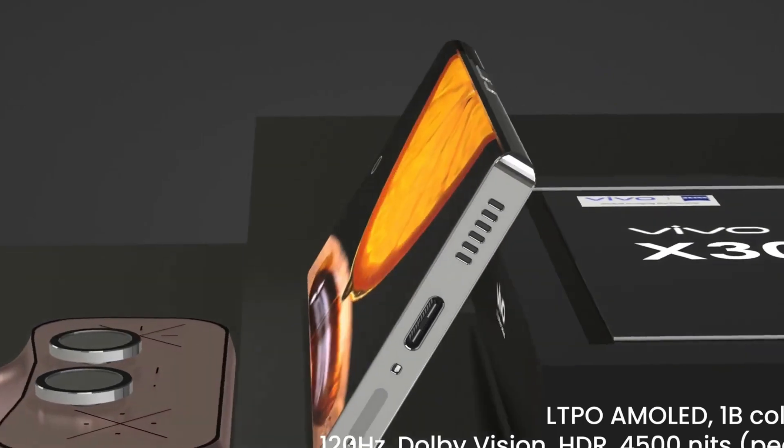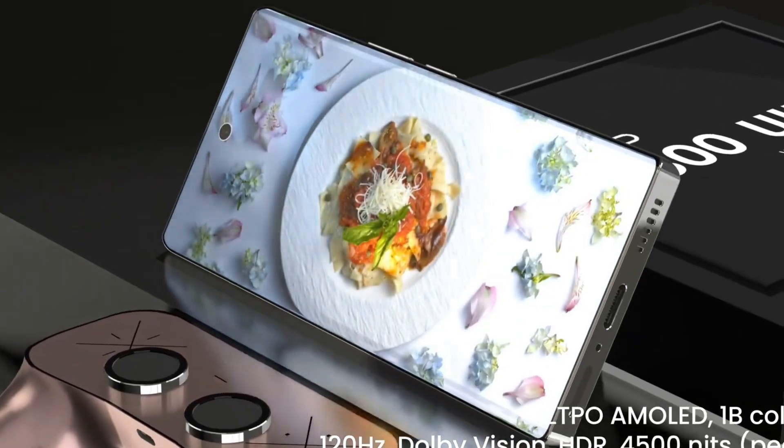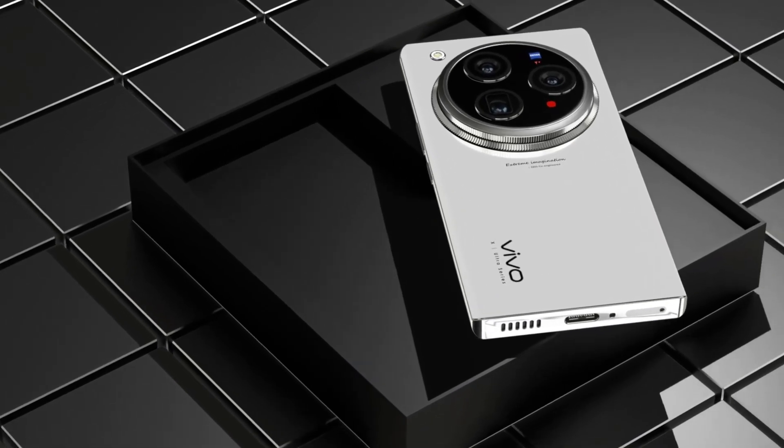At the forefront is its immersive 144Hz QHD+ Super AMOLED display, which offers ultra-smooth scrolling, razor-sharp resolution, and vivid colors that make everything from streaming to gaming feel more lifelike and engaging.